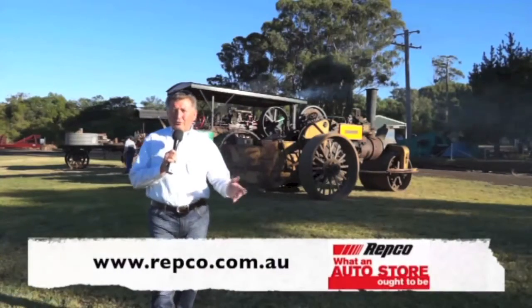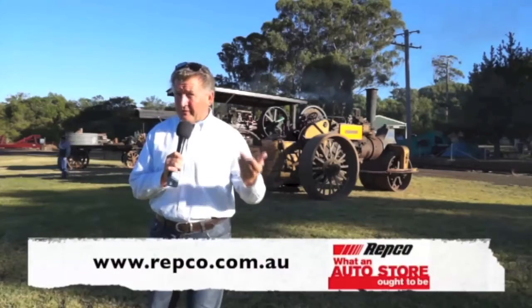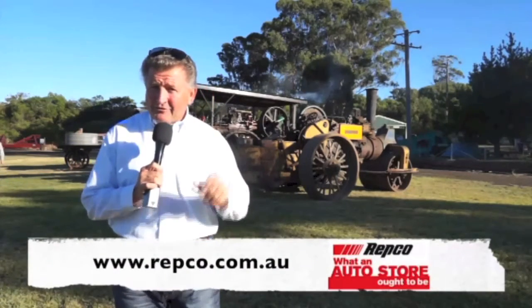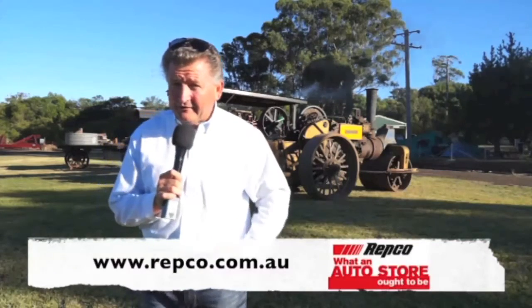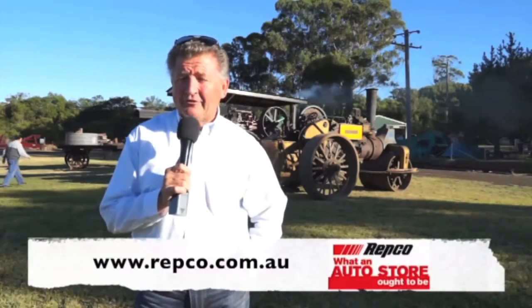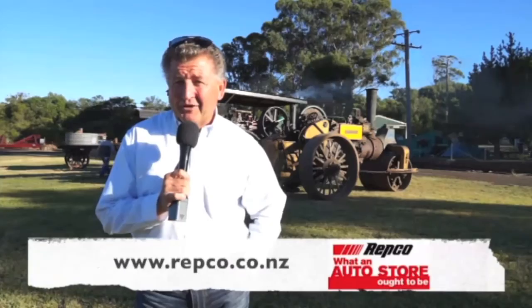Your local Repco store gives you a great experience as soon as you walk through the door, whether you're a trades customer or a retail customer. With $50 million worth of parts for more cars, you can visit branches around Australia and New Zealand, or shop online at repco.com.au and repco.co.nz.